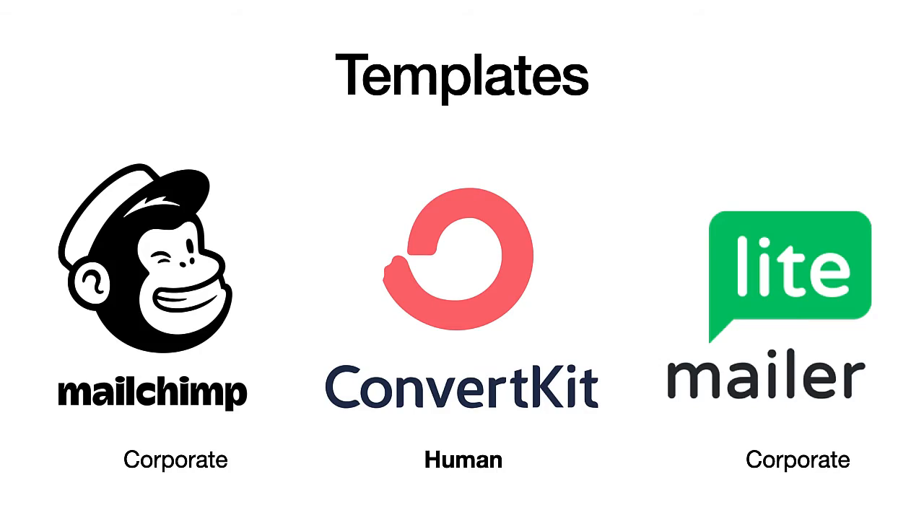Both MailChimp and MailerLite have very corporate-style templates — they're designed for small businesses. ConvertKit, on the other hand, is designed for authors and bloggers, and they've designed their system to be human from the outset. You can send human-style emails with MailChimp and MailerLite, but you have to work against the system to do it, which means extra steps and a more convoluted process.